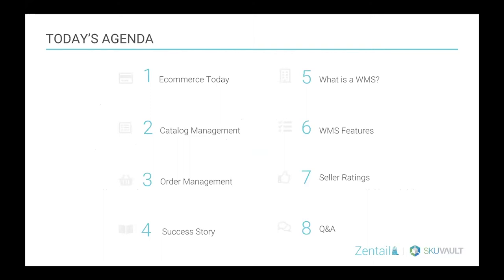Here's everything we hope to cover under our agenda. Zentail will do a quick overview of e-commerce today, talk through catalog management and order management. We're excited to share a success story — a mutual customer with SKU Vault and Zentail. Then we'll kick it over to SKU Vault to handle what is a WMS, features of warehouse management, and the all-important seller rating. Then questions and answers at the end.